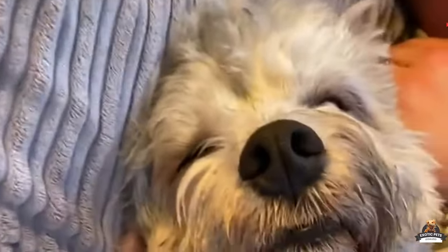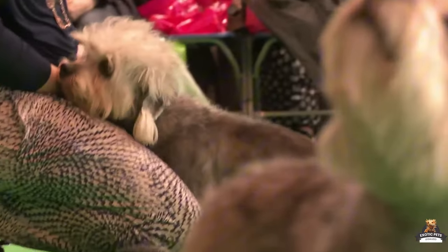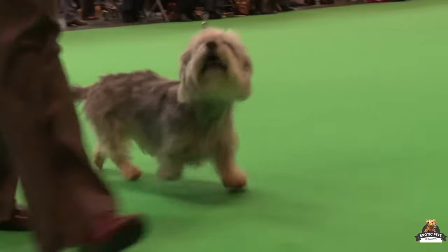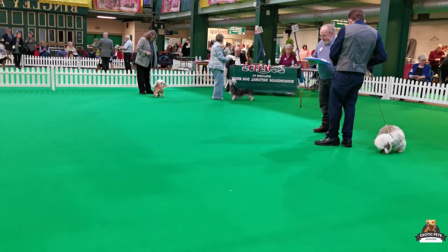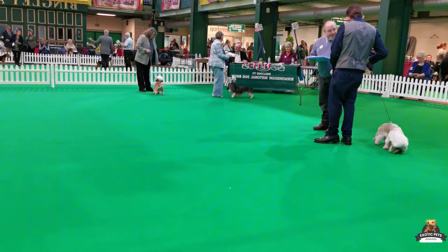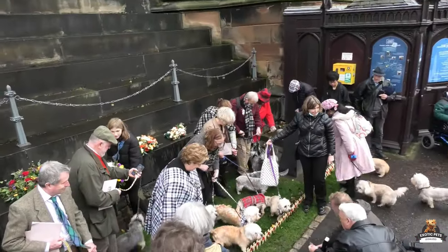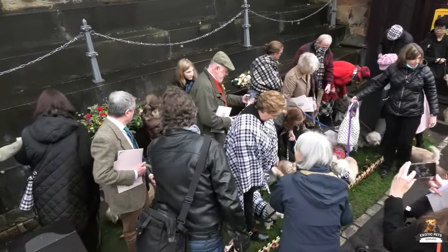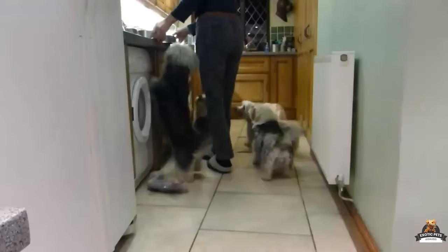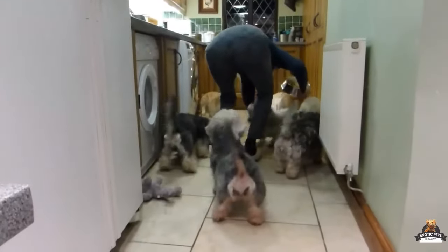Standing out from the crowd with their long bodies and short legs, Dandy Dinmonts might be small but they're packed with personality. These loyal pups are known for their sweet and gentle nature, making them great choices for first-time dog owners or seasoned pet parents alike.